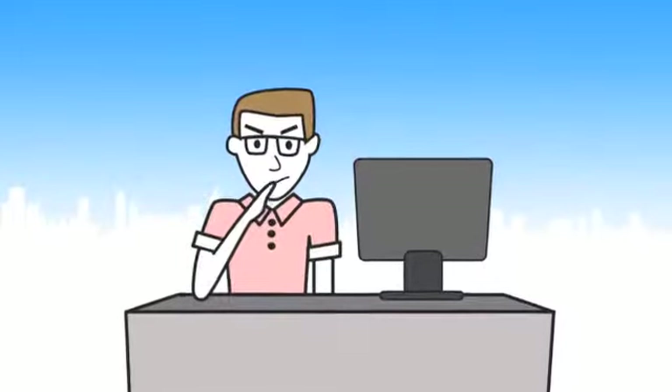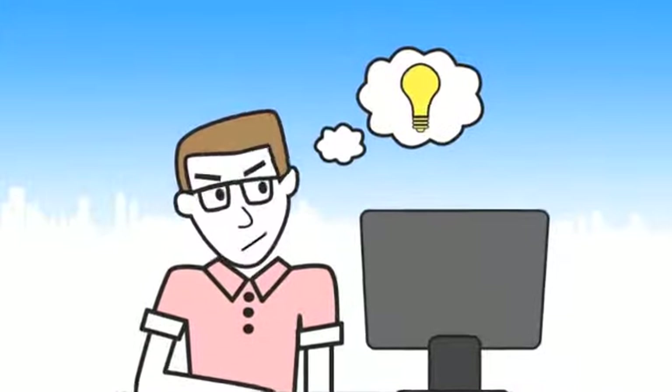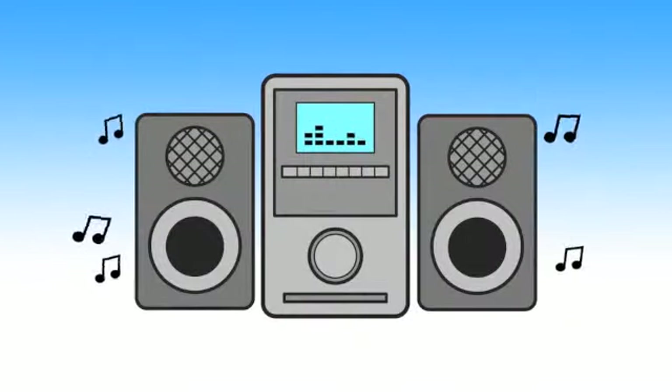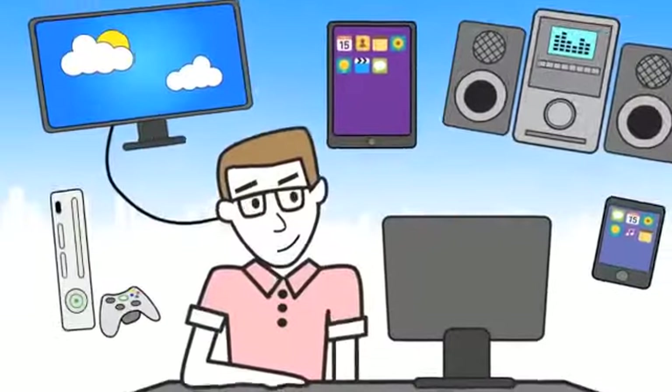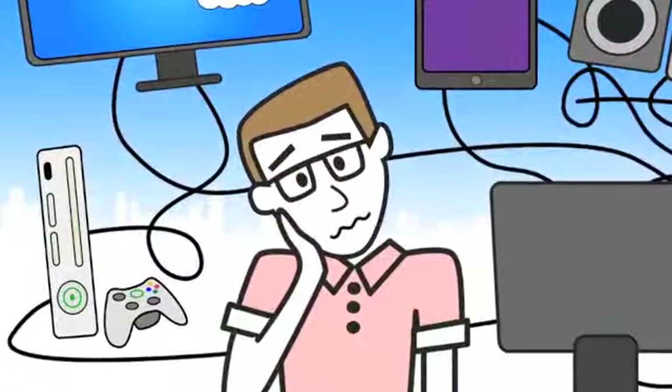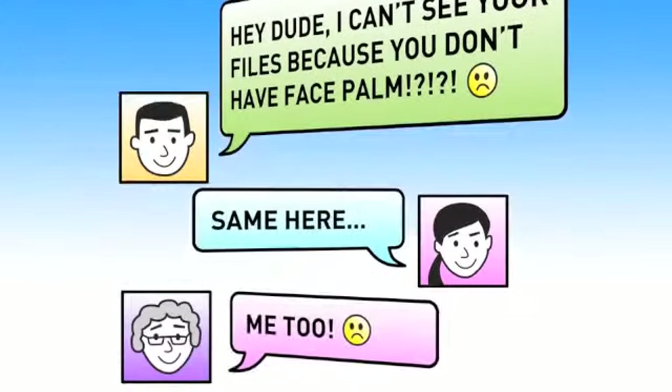One of the biggest problems in home computing today is how to store and access all your data. Getting all of your devices — like PC, DLNA TV or stereo system, gaming console, or even your smartphones or iPad — to access your data just gives you more of a headache, not even mentioning the complication of setting it up to share with family and friends.